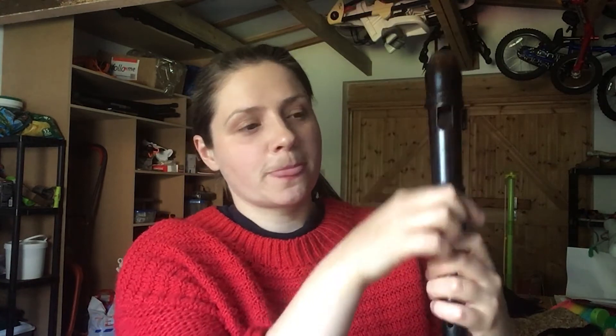Apart from wiggling my fingers, the thing that makes the recorder make sound is my breath going through the instrument and splitting at this window. We have a special guest coming next week and she is also an expert at playing an instrument that requires really good control of your breath.